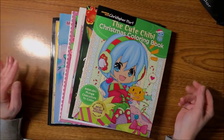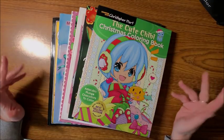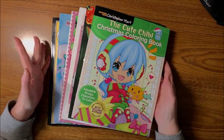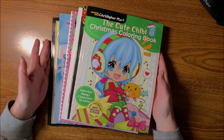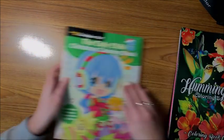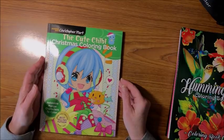Well, hello everybody and welcome back to Lisa's Coloring Corner! Today I would like to do some flip-throughs of some new books that I got, so let's get on with it. The first book I have is by Christopher Hart.